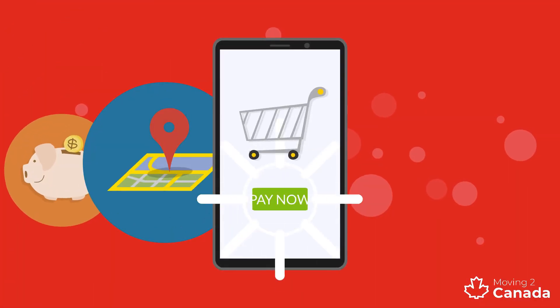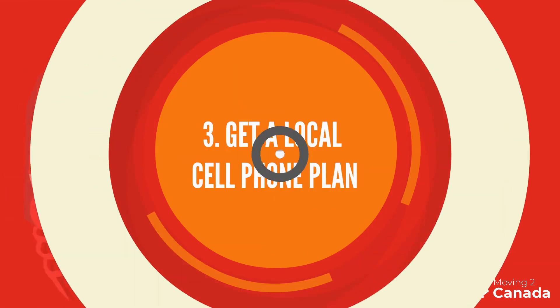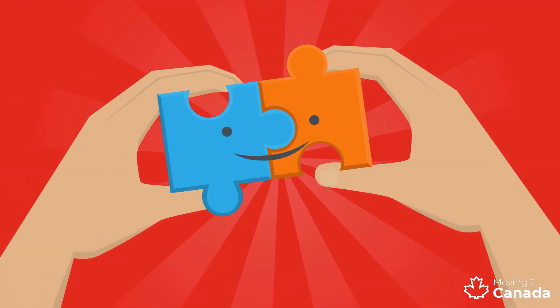Whether it's exploring your new neighborhood or ordering pizza, life will be much easier with a Canadian cell phone plan. Our detailed guide to cell phone plans in Canada will help you make the best choice for your needs.